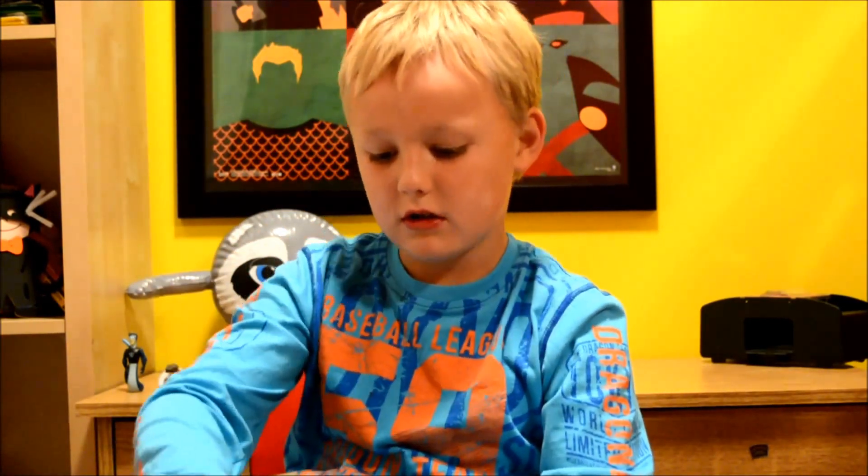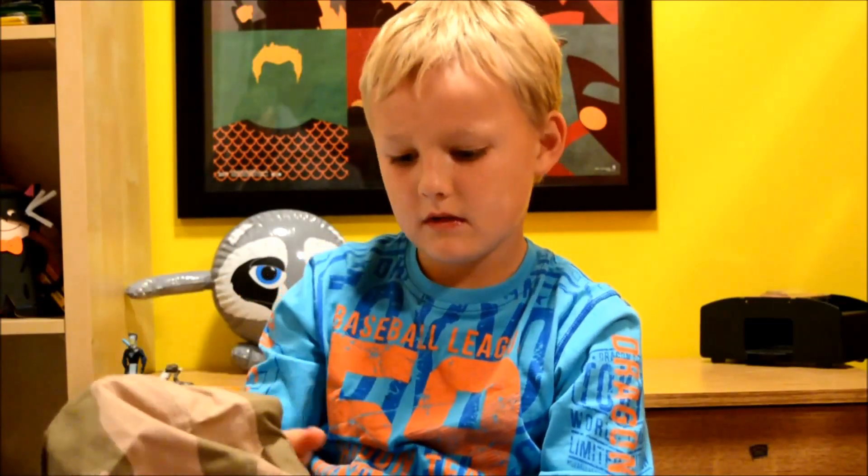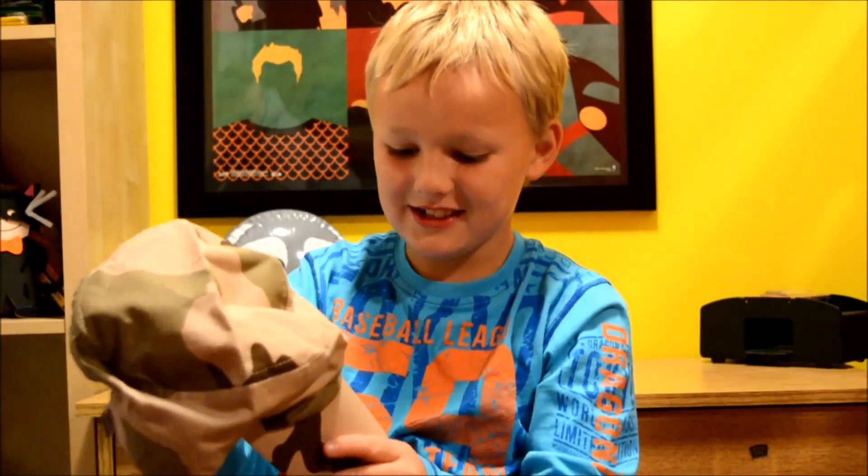I also got a camouflage hat. Master builder.